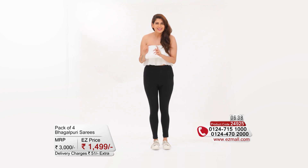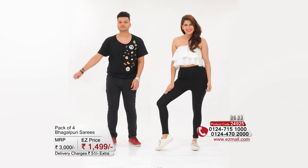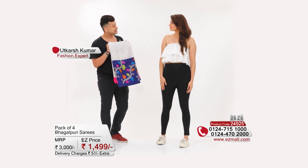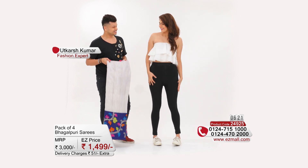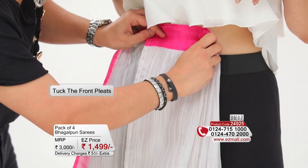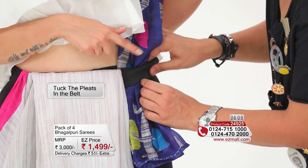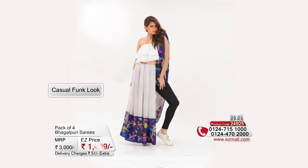Let's get the magic started and call our magician! Hey, hi! What's up, Utkarsh? I've got the first Bhagalpuri saree and I'm going to create a casual funk look with this one. Take the saree, start pleating it, and once you're done with pleating, tuck it off-center. Take the palla and start pleating it and secure it with a pin. Once done, place it on the shoulder and tuck the excess in the belt. Open the pleats in the form of gathers and there you have your look ready.